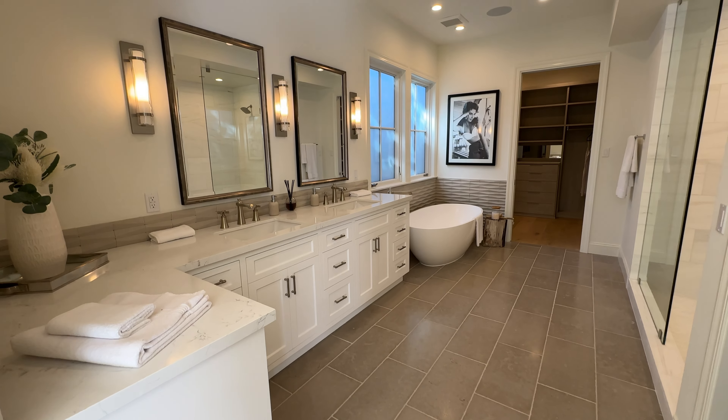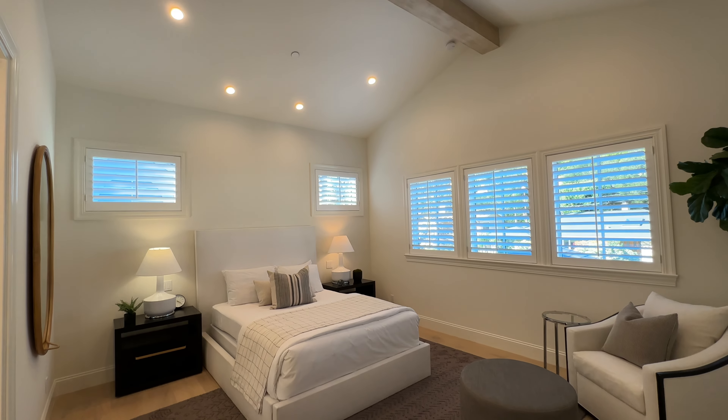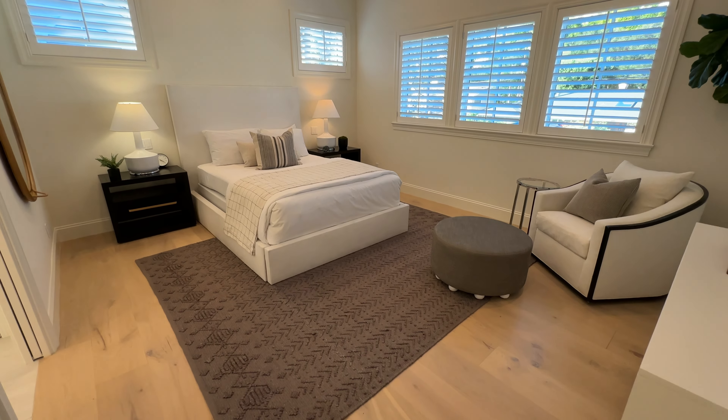Inside the house you have really high ceilings, adding to that sense of volume and allowing more light to fill the house.